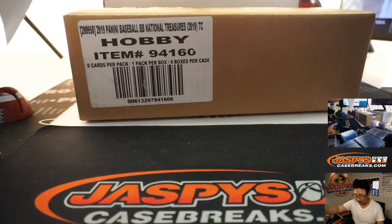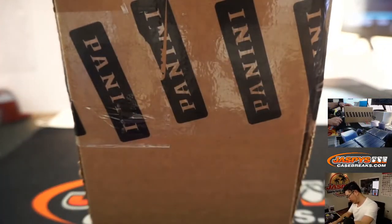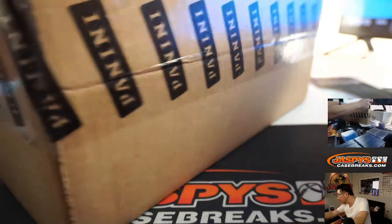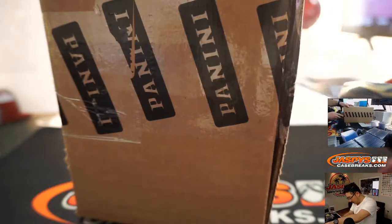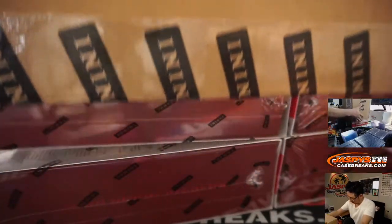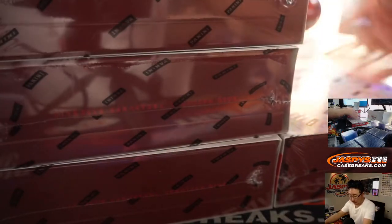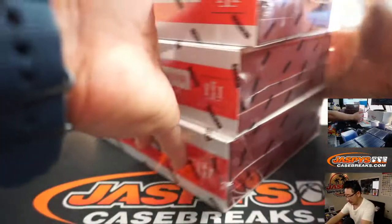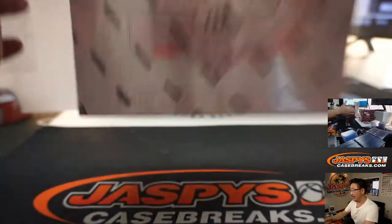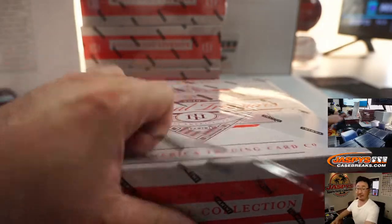Good luck. Let's slide all four boxes to the back of the screen — the Nick cam above my head will show you all the boxes here. Love this stuff. Good luck, everybody.